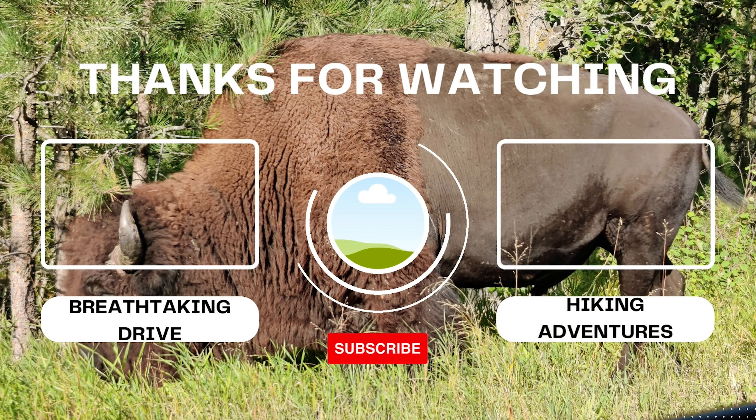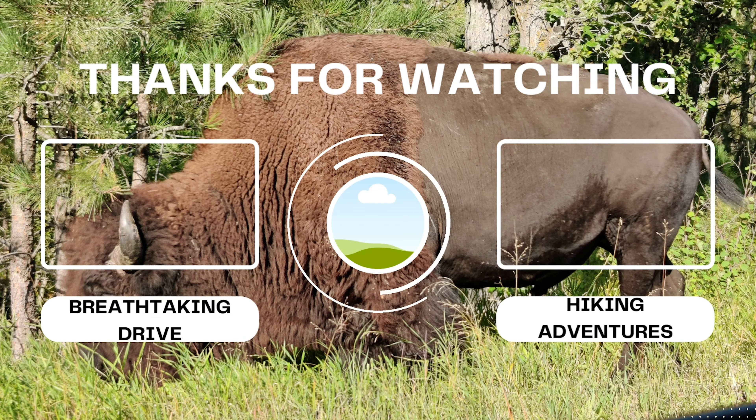We hope you enjoyed the drive through Custer State Park. If you'd like to see another one, check out Beartooth Pass — that one is pretty insane and incredible. If you enjoyed this video, hit the like button and subscribe to our channel, because really, why not?